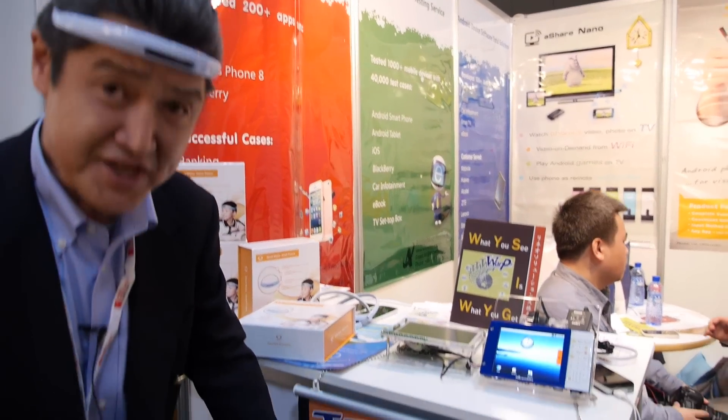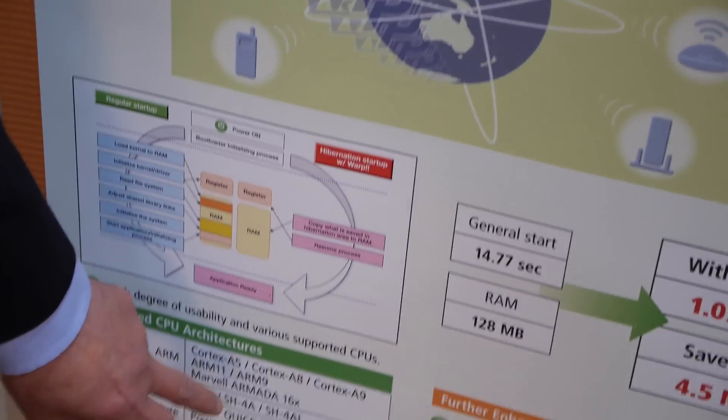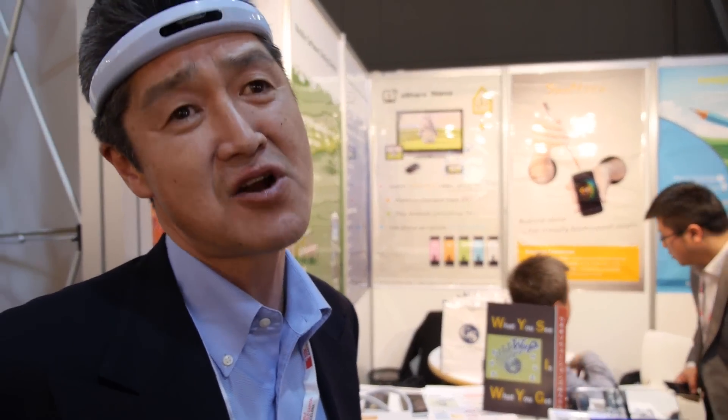We support many processors: ARM Cortex A5, A8, ARM11, and ARM A9. We also support the Marvell chipset, Freescale chipset, and TI. The business model is licensing — we provide customized solutions to manufacturers and then ask for royalties.